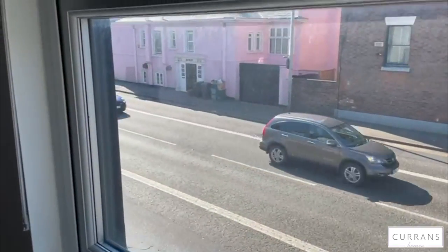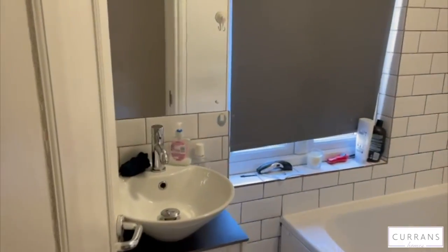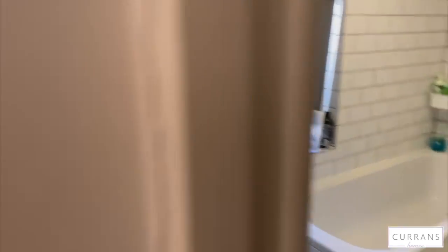A view out onto Boughton, and sharing the bathroom with one other tenant just down the hall. To arrange a viewing of this property, please call Corrine's Homes.